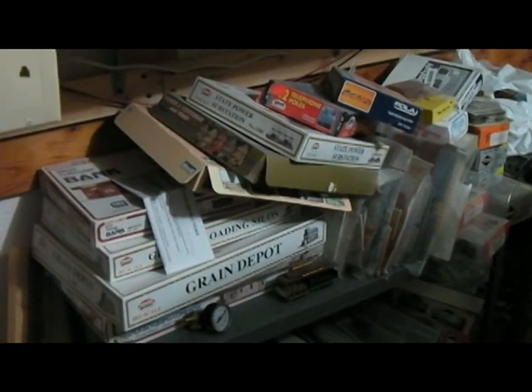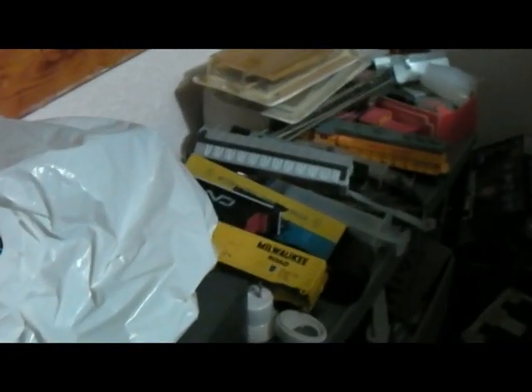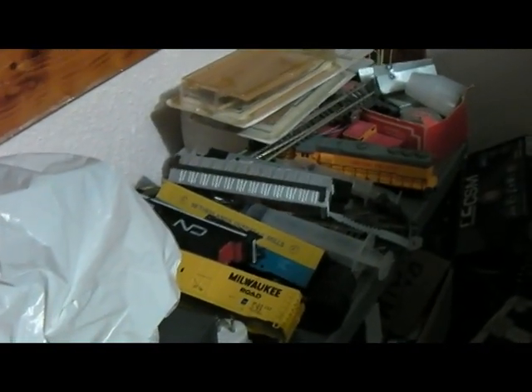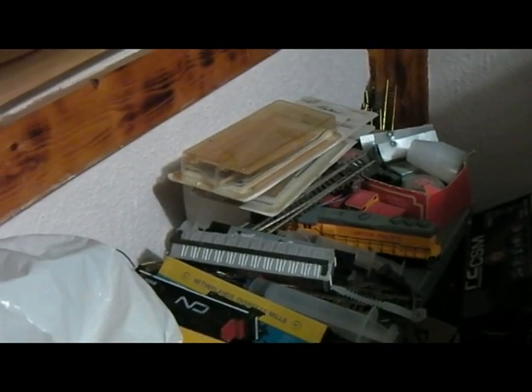There are unbuilt kits — one or two, or a few. And then some bits and pieces of junky cars that I don't know what they're going to become — scrap loads or spare parts or who knows.